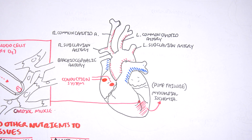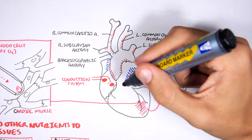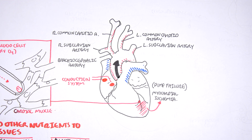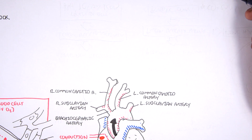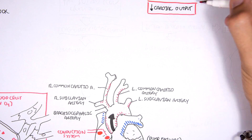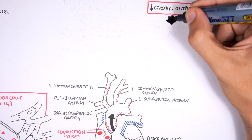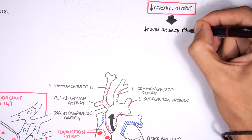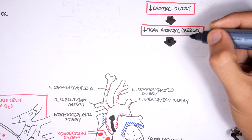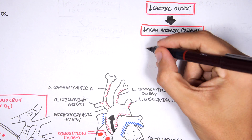The left ventricle normally pumps blood to the rest of the body through the aorta. But because this heart is failing on the left side due to ischemia, it can't pump much blood out. When the heart can't pump much blood out, there is a decrease in cardiac output. A decrease in cardiac output means a decrease in mean arterial pressure — the pressure in the arteries. Because there is not much pressure, this will cause a decrease in baroreceptor firing.